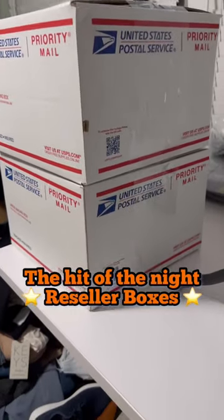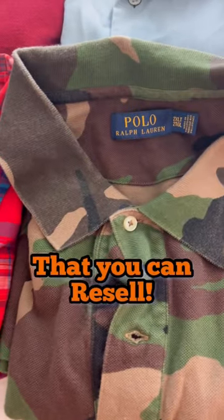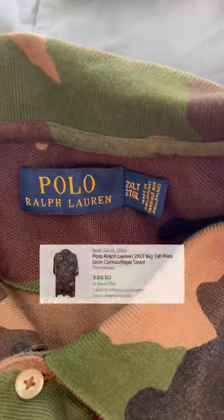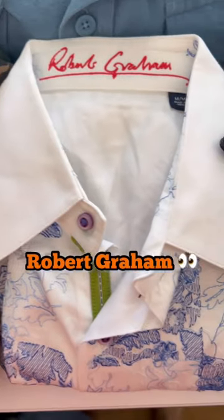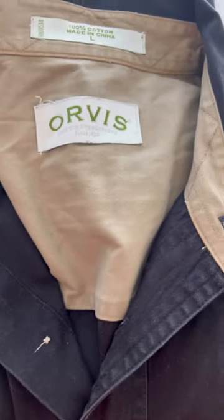But the hit of the night was definitely our reseller boxes. Each of these boxes are filled with 10 quality items to resell, such as this Polo Ralph Lauren Polo that has a recent comp of $35 plus shipping. Our goal is to fill these boxes with super easy inventory to list, sell, and ship.